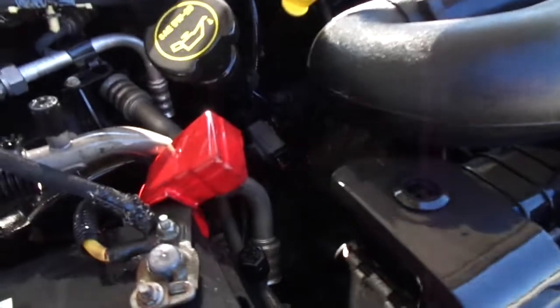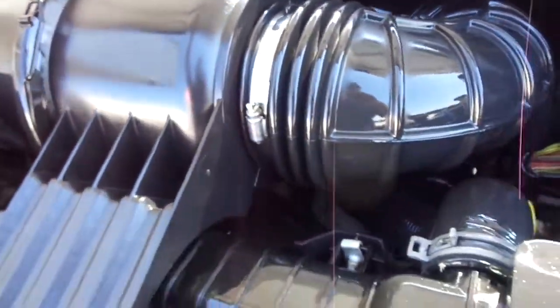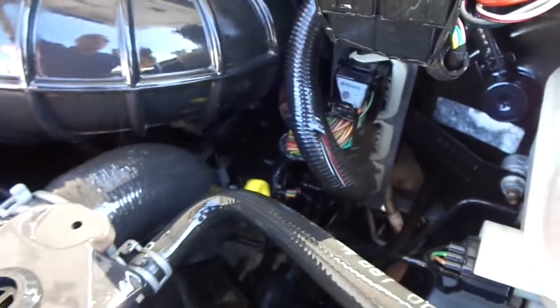And equally as nice under the hood — this one has the 5.4 Triton V8 engine in it. A little bit hard to see, but very smooth running, no oil leaks.